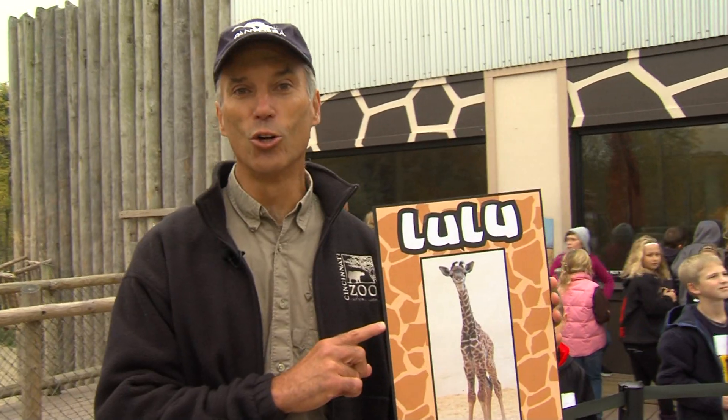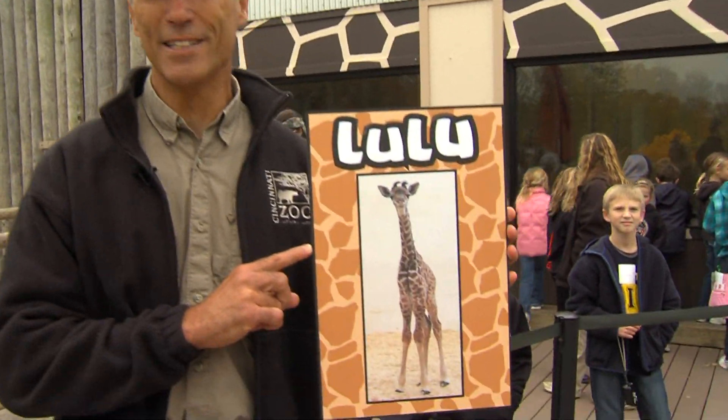The three names were: Mara, which means 'spotted' in Swahili — like the Masai Mara, the big preserve in southern Kenya; Rosie, which I think might have been submitted in honor of the Reds, who had a great season; and Lulu, which is Swahili for 'precious.' More than 5,000 people voted.